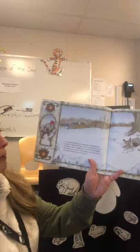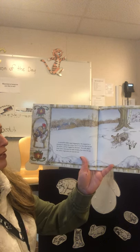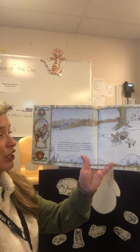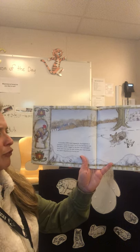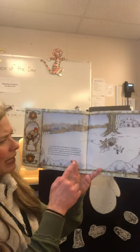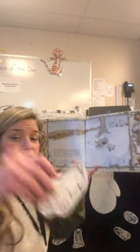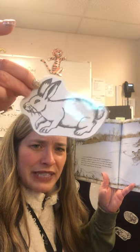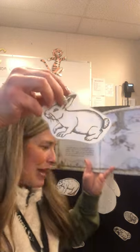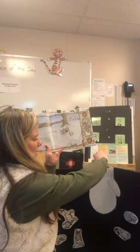Next, a snowshoe rabbit came hopping by. He stopped for a moment to admire his winter coat. It was then that he saw the mitten and he wiggled in feet first. The mole didn't think there was room for both of them, but when he saw the rabbit's big kickers, he moved over. What are the big kickers? His feet — those are his big kickers. So we're gonna put him in feet first. Here he goes in the mitten.